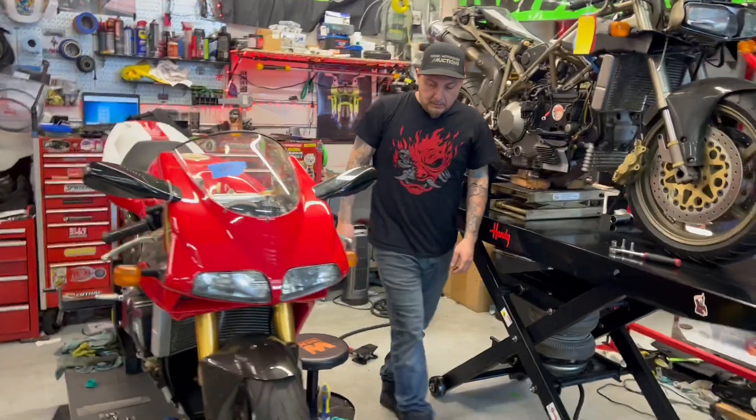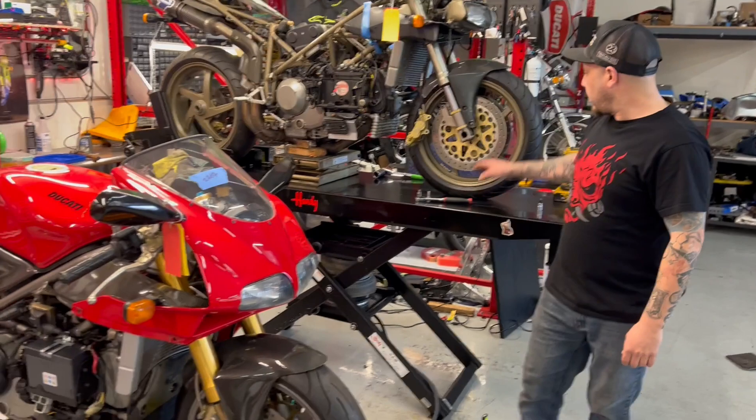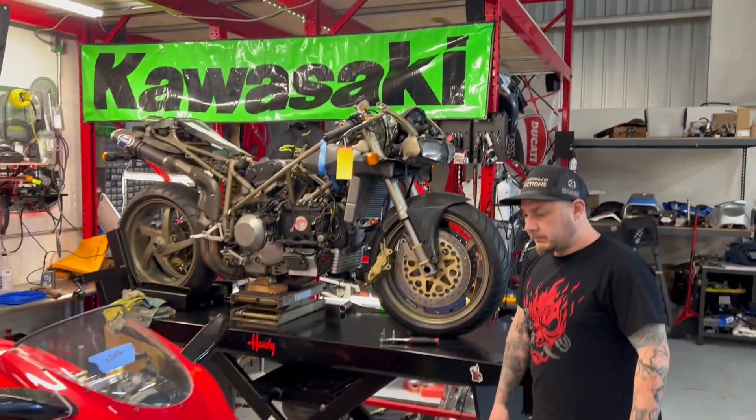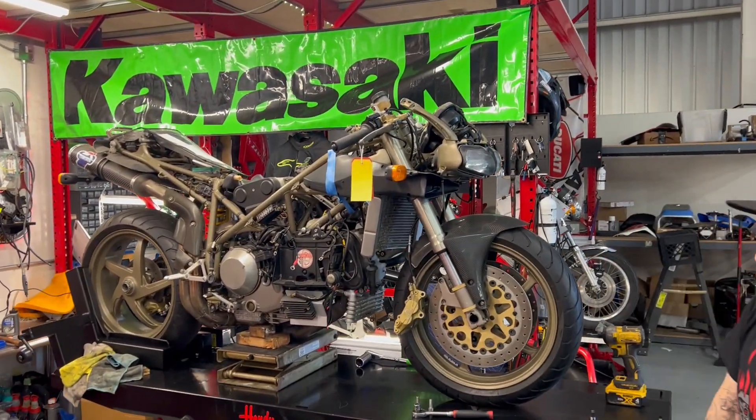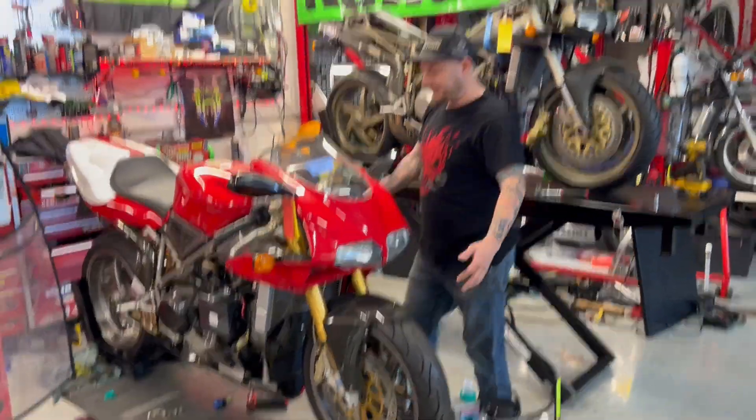It's a special bike. It deserves to be done right. So we're going to go ahead and put those wheels, which are the proper ones for this, on this one, and some three spokes on that one right there. Both of these will be ready for the auction site once the restoration is pretty much done.